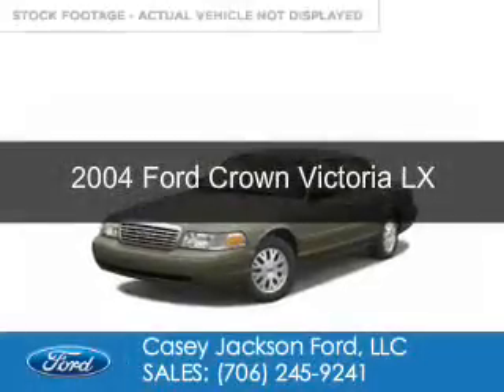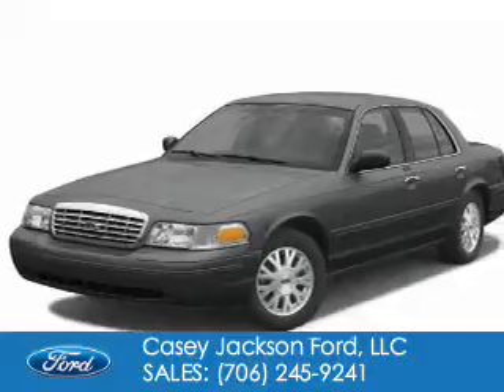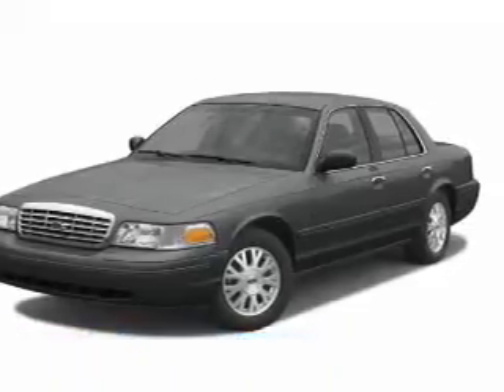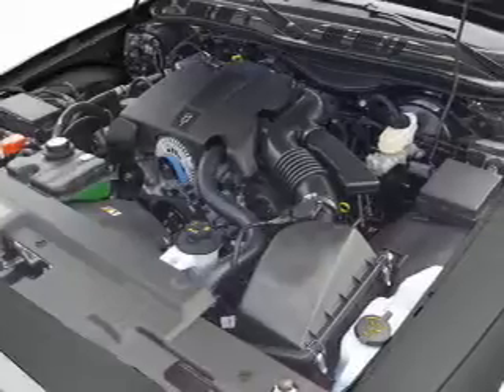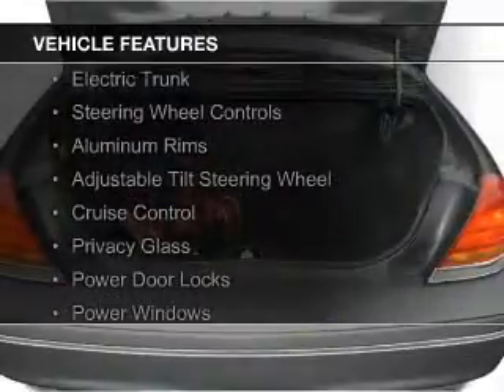This is a used 2004 Ford Crown Victoria. It's powered by rear wheel drive, a 4.6 liter 8-cylinder engine, and a 4-speed automatic transmission. The features include electric trunk,